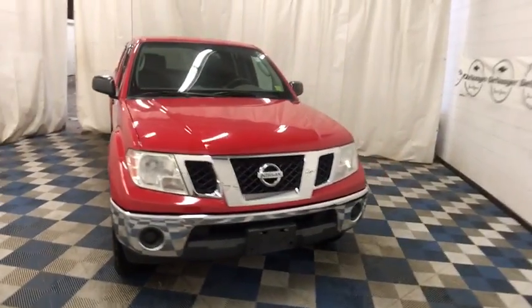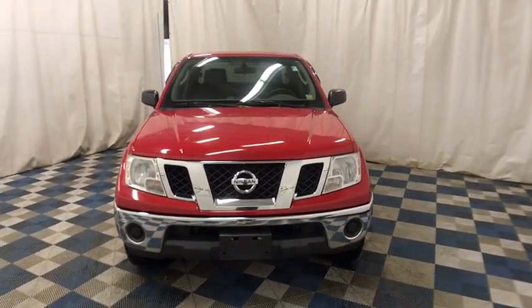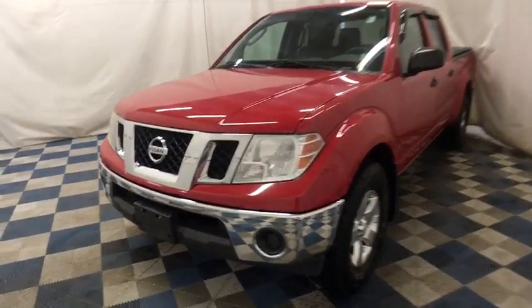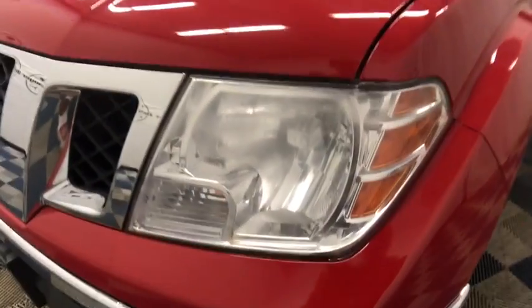A 2011 Nissan Frontier. The Nissan Frontier offers a full-length, fully-boxed frame for strength, serious off-road capabilities, and a five-star rating for side-impact crash safety.